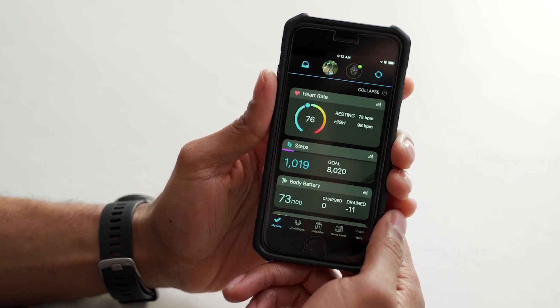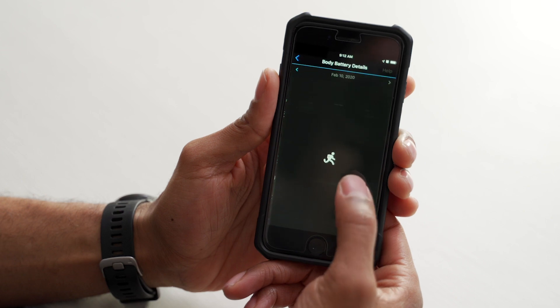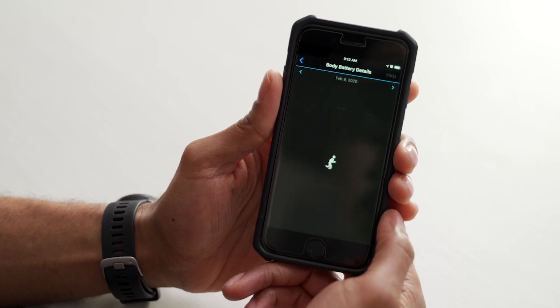Body battery is a feature designed to help everyone, from the person going on their first run to the extreme athlete, and Garmin has many devices that are compatible with this feature. Body battery uses heart rate variability, stress, sleep, and daily activity to estimate the user's energy reserves throughout the day.